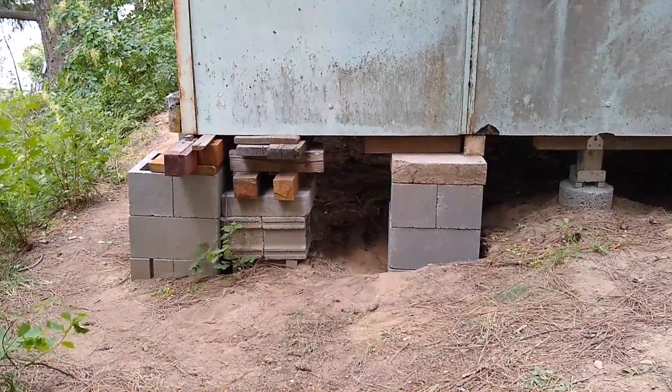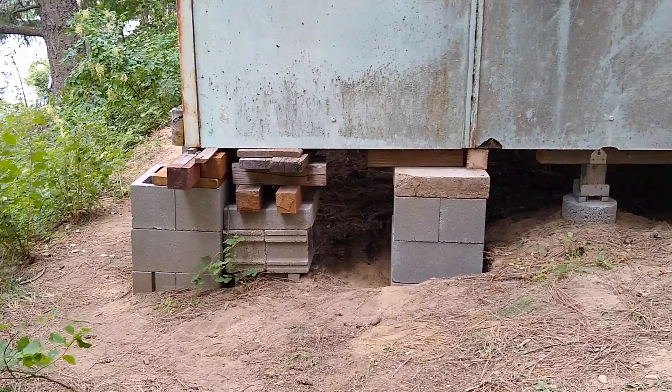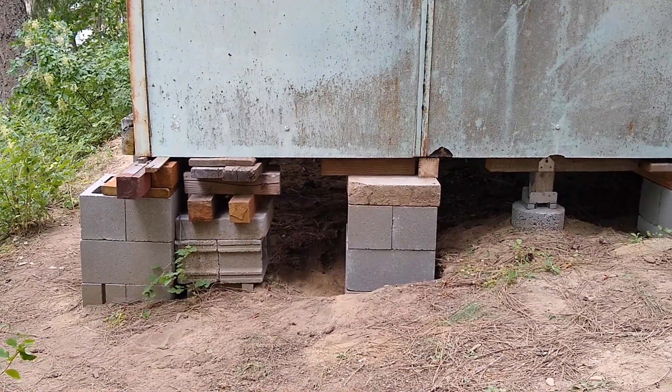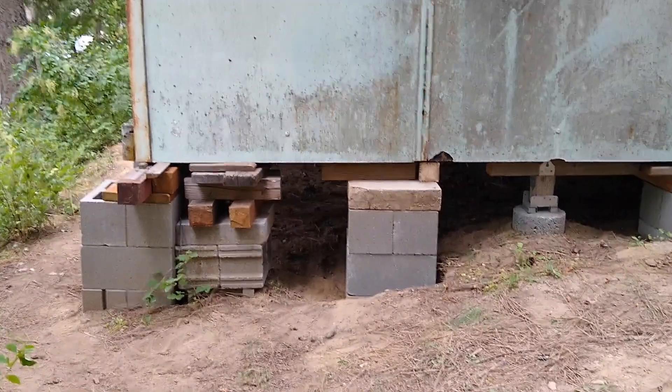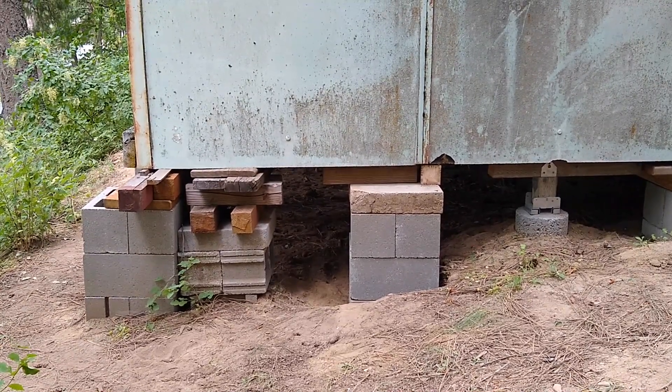I just realized that as I move these temporary supports out to make way for the permanent ones, it's kind of like playing a very large game of Jenga. Oops.